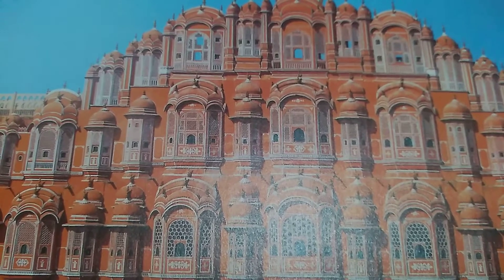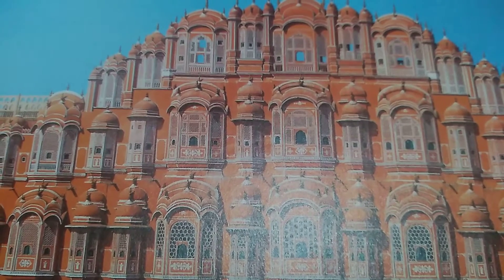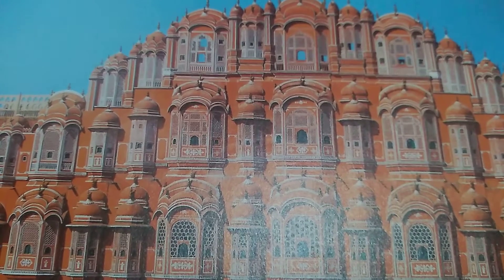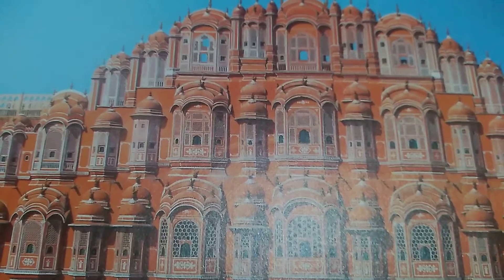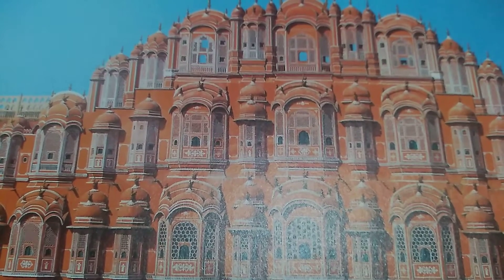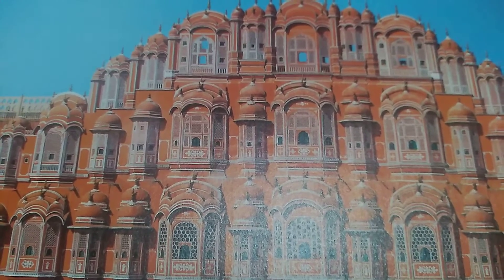allowing royal ladies to observe everyday life on the street below without being seen. It also has a beautifully decorated facade resembling a honeycomb of a beehive, giving one a feel of the rich heritage of the Rajputs.